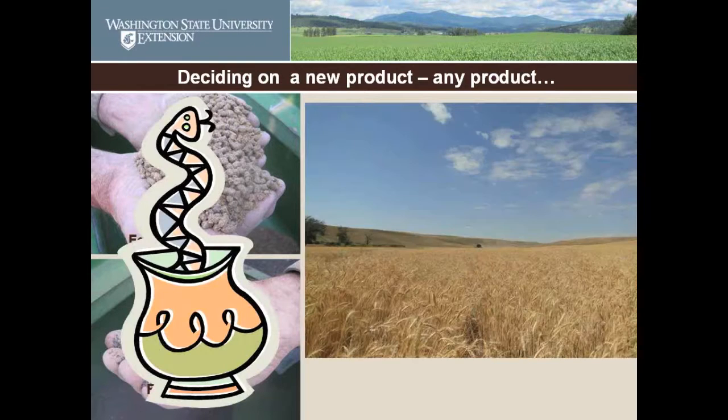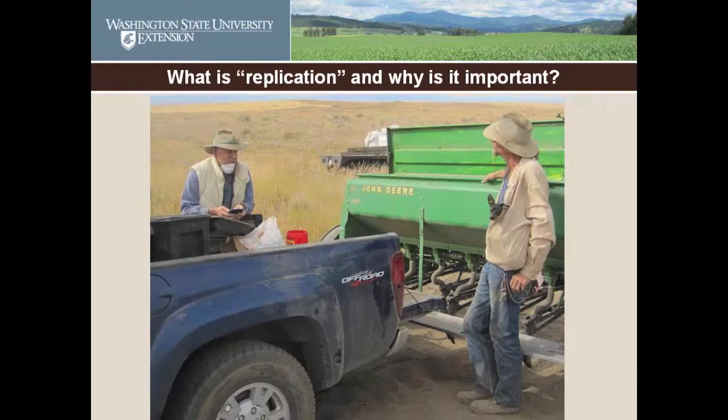How do you know whether or not any product is going to turn out to be snake oil or whether it's going to grow you a beautiful crop of organic wheat? How do most farmers, if they are wanting to test something on their farm, go about it? They go out and put in a drill strip of the new product and compare it with the rest of the field. That sound pretty much like how it goes? Let's see how that works.